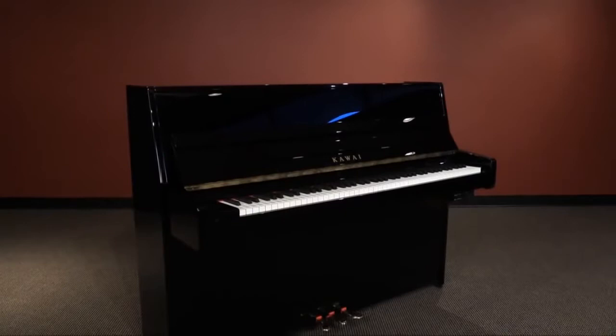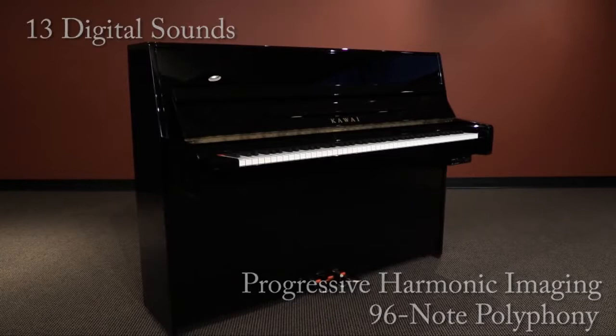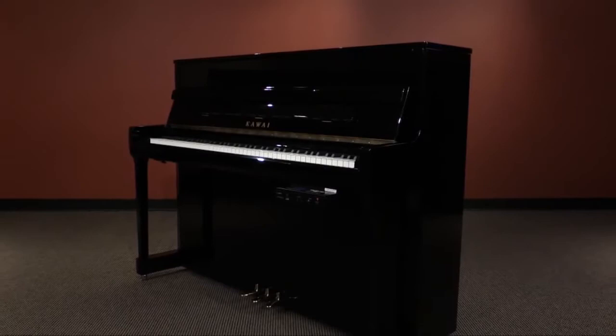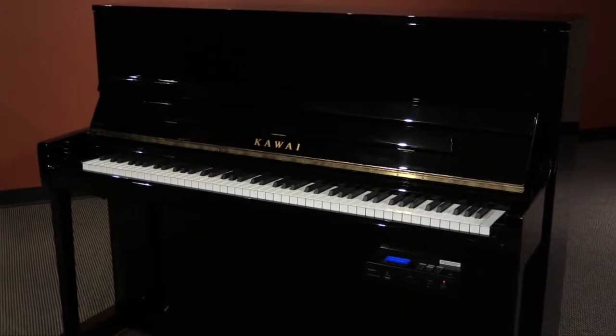The Audio Out feature is especially beneficial when these Anytime pianos are being used at a public venue or a church. On the model K15 ATX2, there are 13 sounds using our progressive harmonic imaging technology with 96 notes of polyphony. On the Anytime models K300 ATX2 and K200 ATX2, there are 27 different harmonic imaging XL sounds with 256 notes of polyphony.